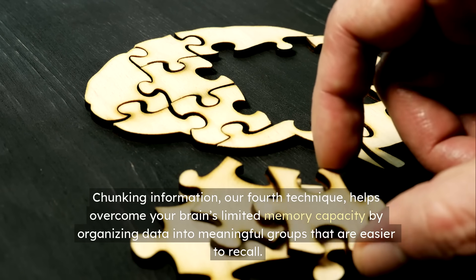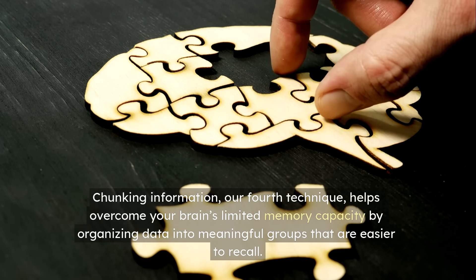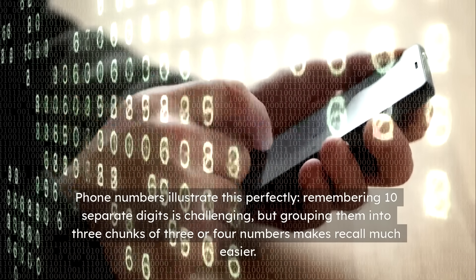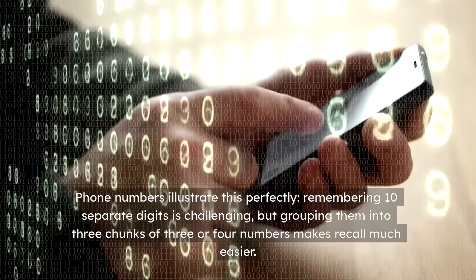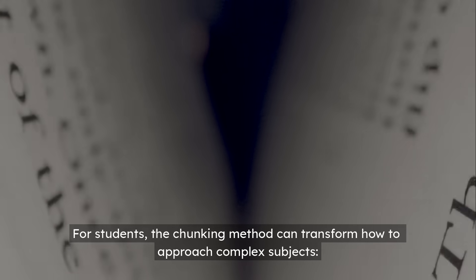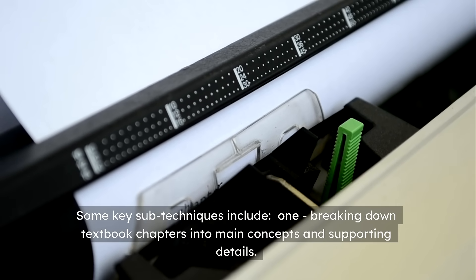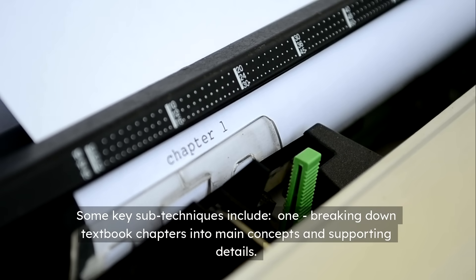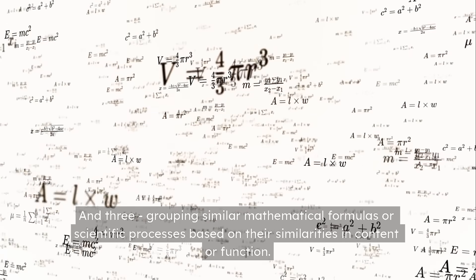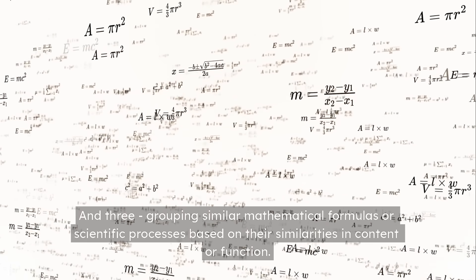Chunking information, our fourth technique, helps overcome your brain's limited memory capacity by organizing data into meaningful groups that are easier to recall. Phone numbers illustrate this perfectly — remembering ten separate digits is challenging, but grouping them into chunks of three or four numbers makes recall much easier. For students, the chunking method can transform how to approach complex subjects. Key sub-techniques include: breaking down textbook chapters into main concepts and supporting details; organizing historical events into related time periods or themes; and grouping similar mathematical formulas or scientific processes based on their similarities in content or function.